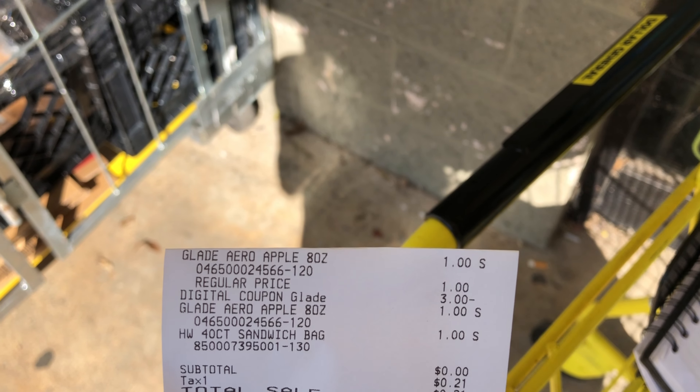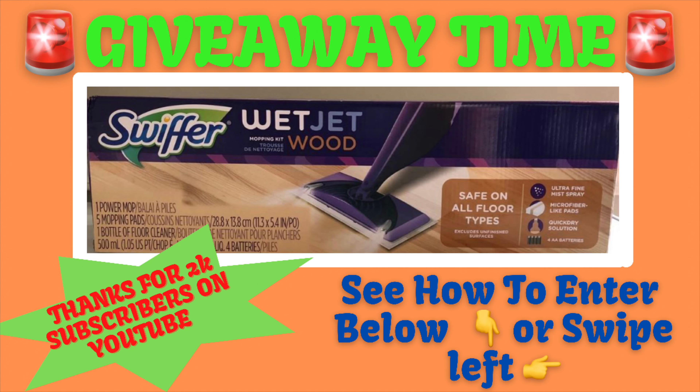Make sure you all enter my giveaway — I'm giving away a free Swiffer widget! Head over to my Instagram page, heyimdee_, and you can find all the details in the description box below. Be sure to enter and good luck! Thanks y'all for watching — don't forget to like, comment, share, and subscribe, and I'll see y'all in the next video!